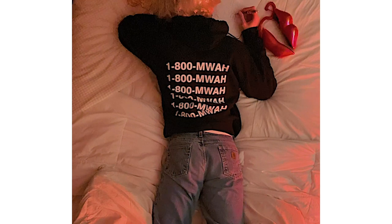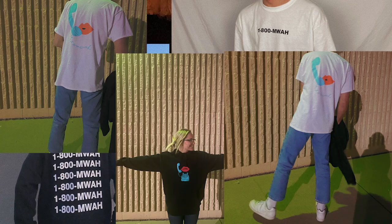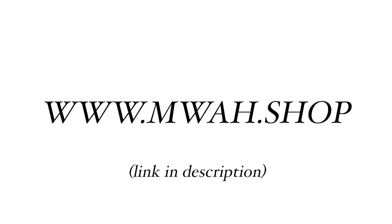Hello! Before we start the video today where Barb takes over, I just want to let you guys know that my brand Moi just dropped its newest collection — the 1-800 Moi collection. I love it. It's my favorite collection so far. Just go to moi.shop, please check it out and go support Moi.